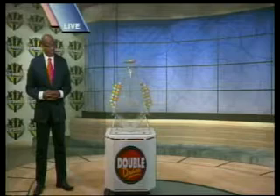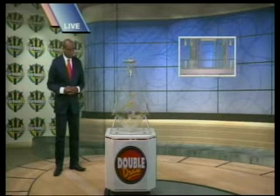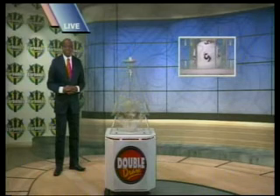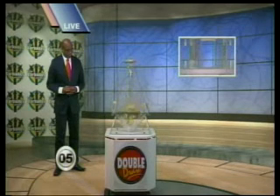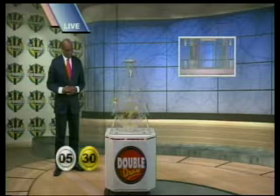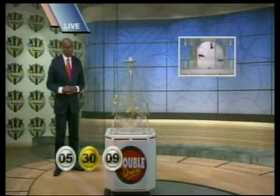Now, here are your Double Draw numbers. The first number is 5. The second, 30. The third, 9. The fourth, 1. The fifth, 10. The sixth, 27.